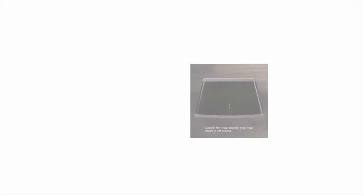But which Sonos to pick? There are three main Play models of varying sizes: the One, Three, and Five — not counting the Sonos One smart speaker, which belongs in its own roundup. The Play One was never in serious contention; it's good but a little underpowered. The Play Five was on this list for a long time, but on reflection it's overkill for most rooms.